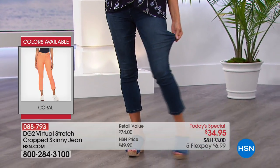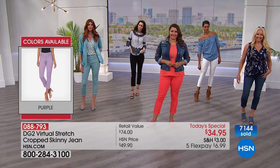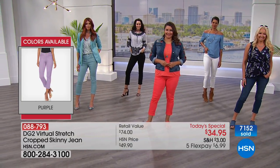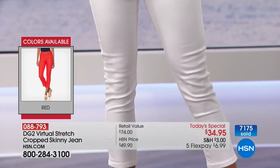Deb wants to know: do we size down? Great question. I know a lot of other people are wondering that too.